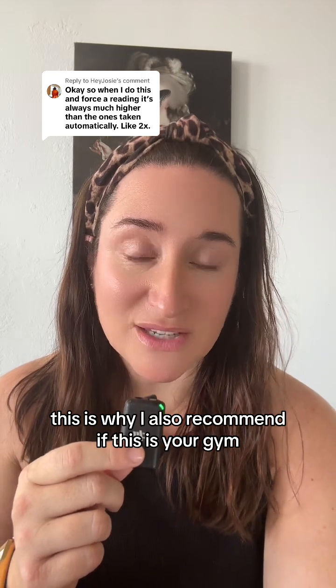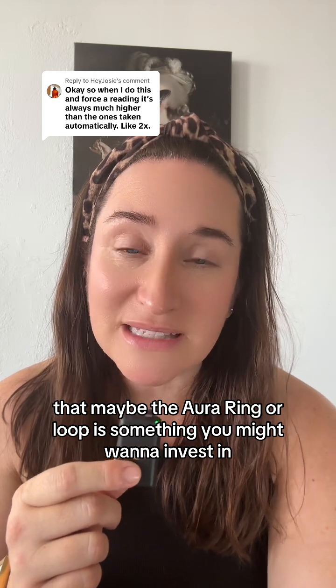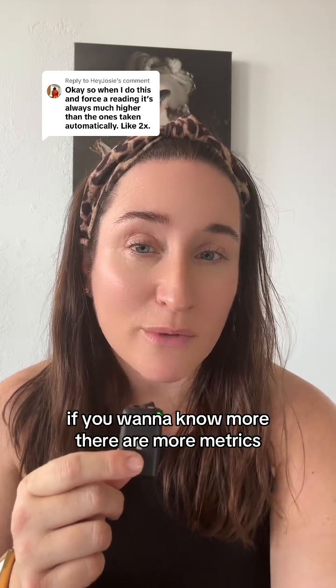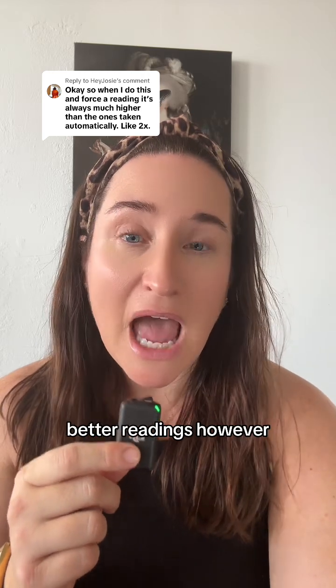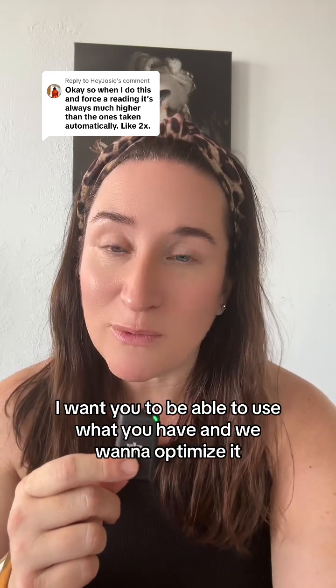If this is your focus, I also recommend looking into the Oura Ring or Whoop, because they offer more metrics and better readings. However, I want you to be able to use what you have and optimize it.